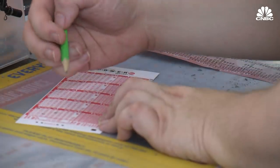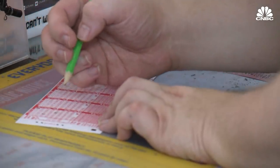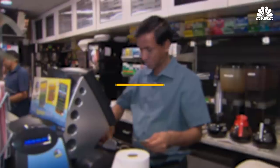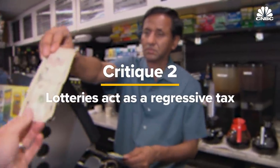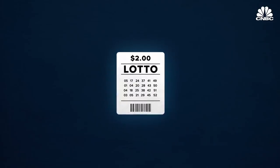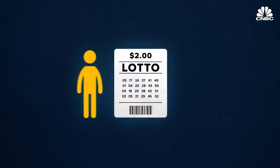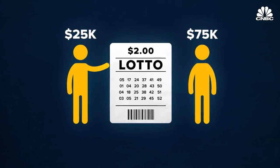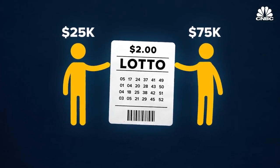While some states have laws capping how much money can be spent on advertising, skeptics argue states aren't doing enough to protect the consumer. Which leads to the next criticism: that lotteries are a regressive tax. Each lottery ticket is $2 anywhere you go. But $2 means a lot more to someone making $25,000 per year than someone making three times that. Both people have equal access to the tickets, but the prices don't affect them equally.